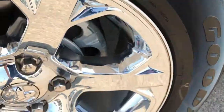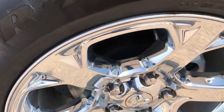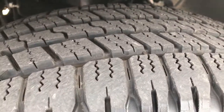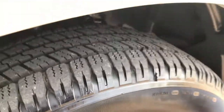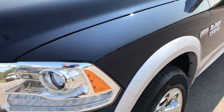It has Goodyear SRA 275-60R20 tires on the factory 20 inch alloy rims with the chrome covers. These tires look like they have probably about 95% of the tread left. True blue metallic over bright silver is the color scheme.